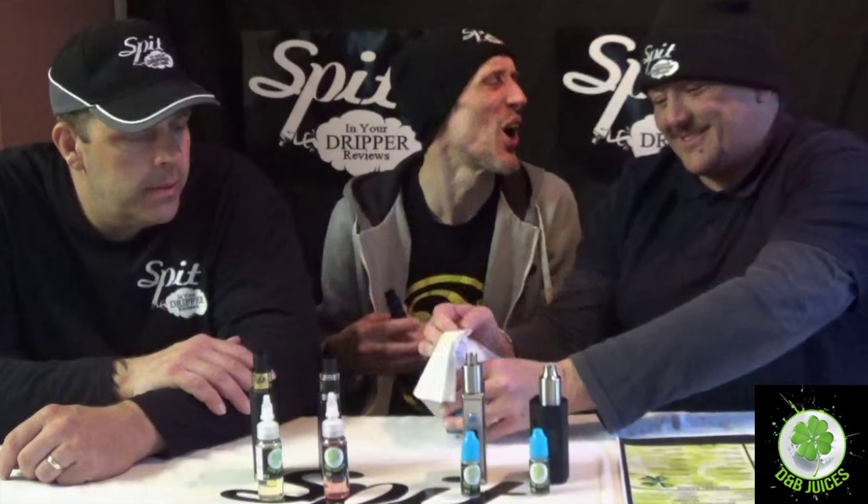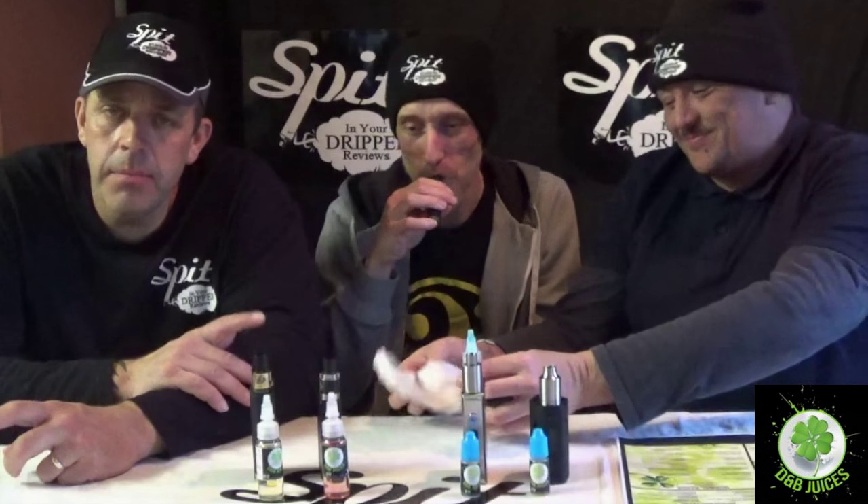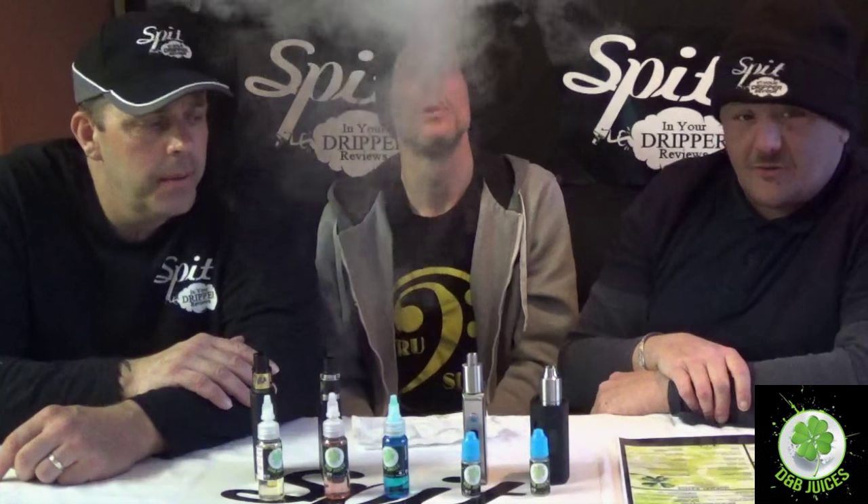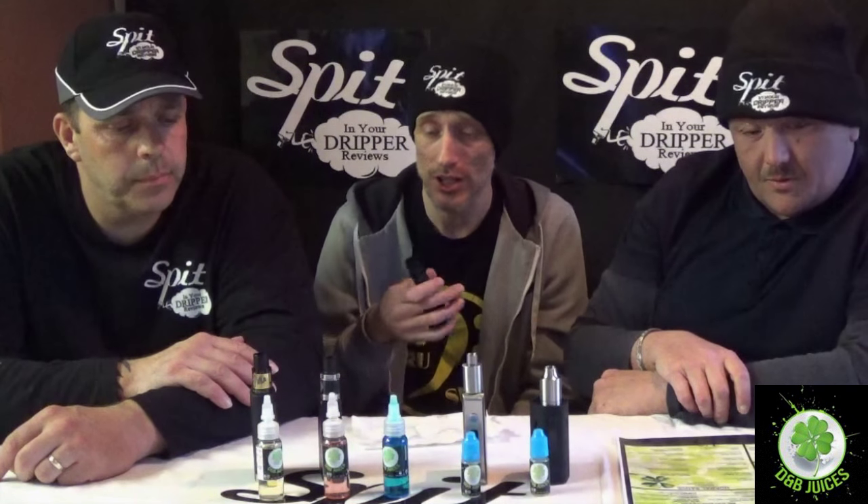As you can see from the whole review, there's a wide range of juices from D&B to cater for everybody. Check out our other videos for D&B as well, like the first lot of juices we did for him. Real nice juices — this blue slush is really nice, I love it.